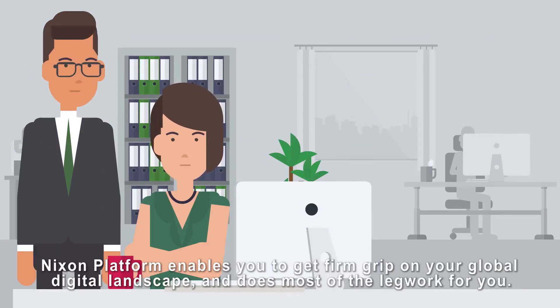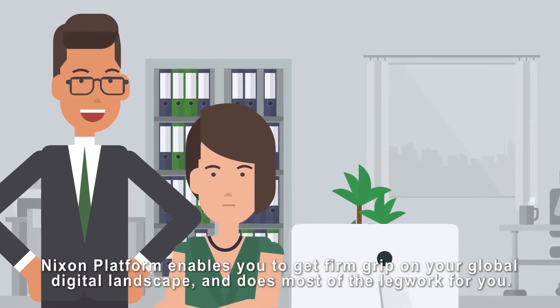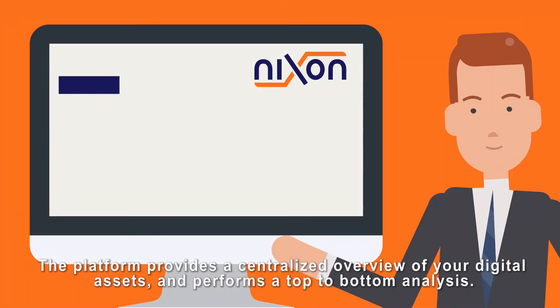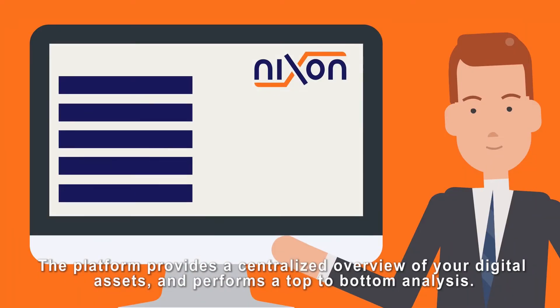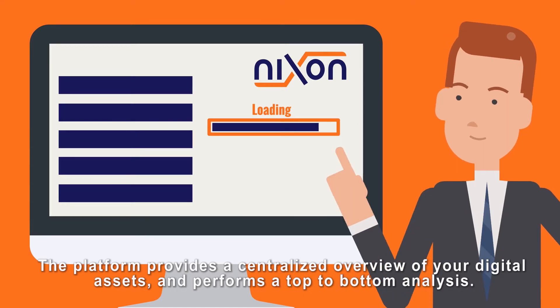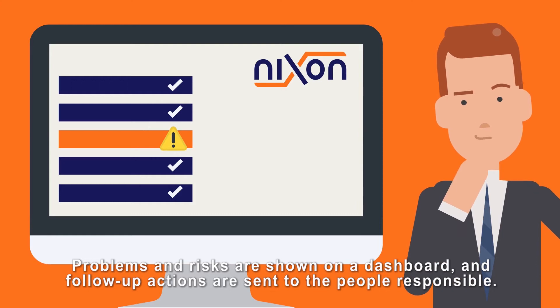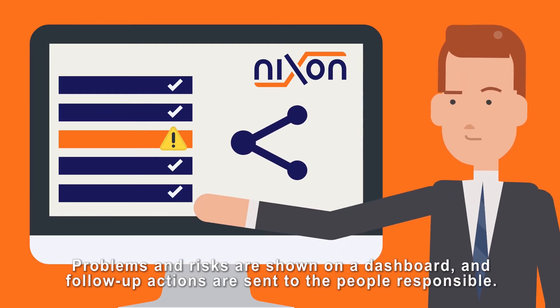Nixon Platform enables you to get a firm grip on your global digital landscape and does most of the legwork for you. The platform provides a centralised overview of your digital assets and performs a top-to-bottom analysis. Problems and risks are shown on a dashboard, and follow-up actions are sent to the people responsible.